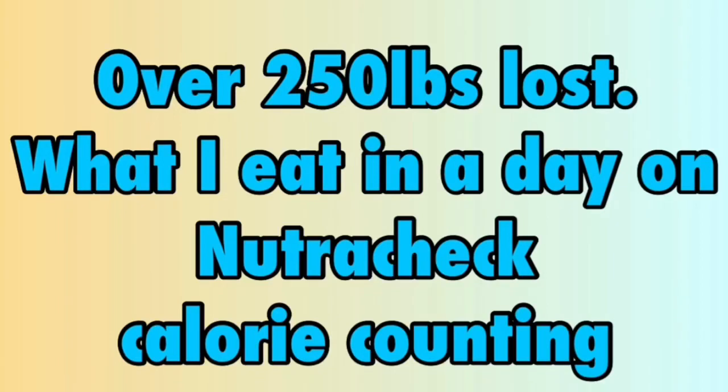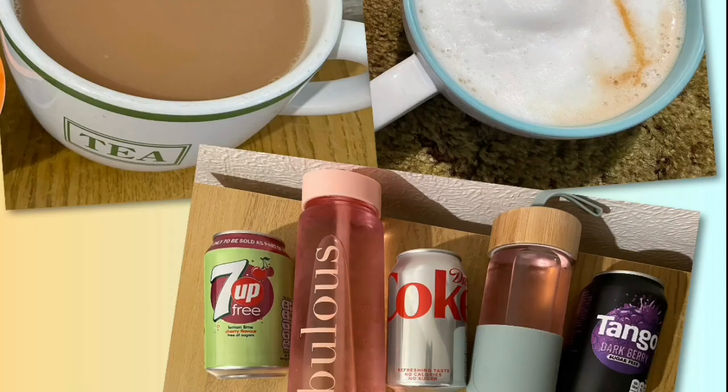I'm currently calorie counting with Nutricheck and my calorie goal for the day is 1750. Every day I am going to allocate 30 calories — that should cover any tea, coffee, squash, or diet fizzy drinks.